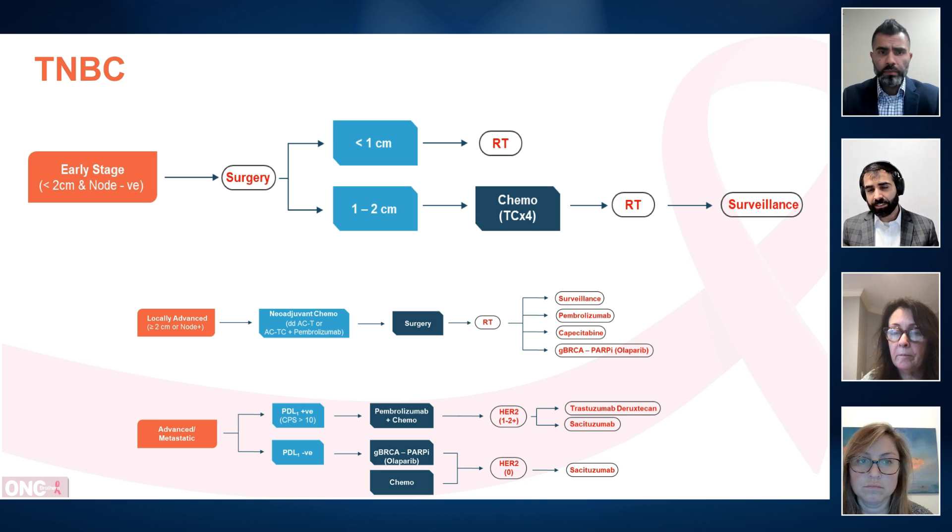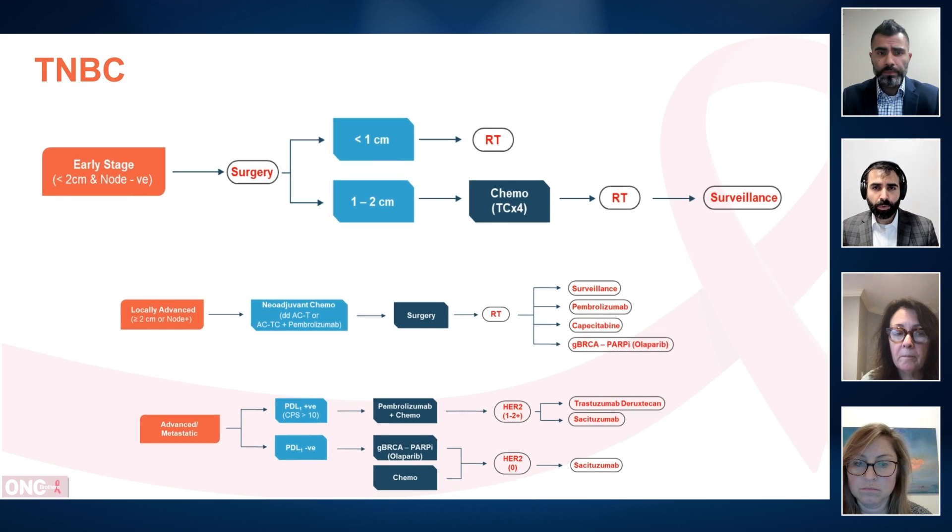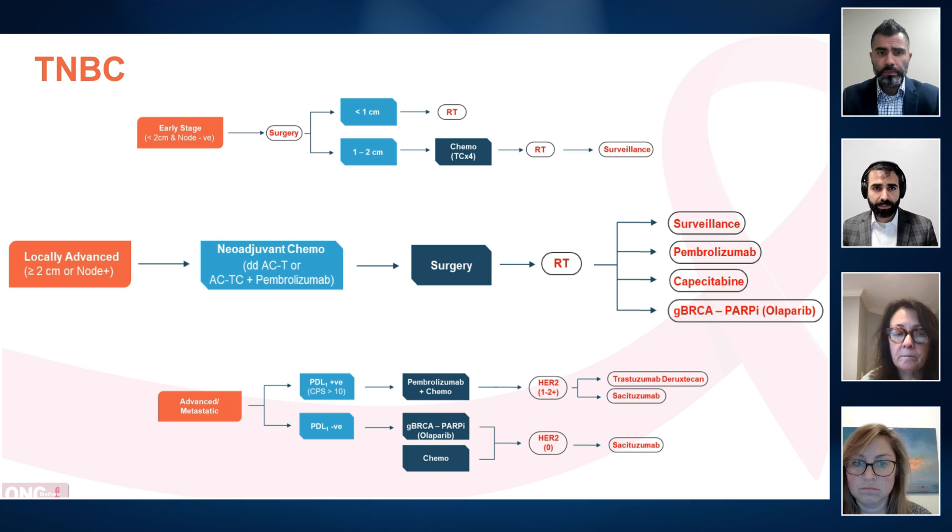Absolutely. And even just at San Antonio Breast Cancer 2023, we saw some debate about when to use anthracycline. Ruth, thank you for covering the early part, but moving on to high risk or locally advanced. Since July 2021, based on Keynote 522, immunotherapy has been part of the standard of care here. Can you please walk us through your treatment algorithm in this patient population?